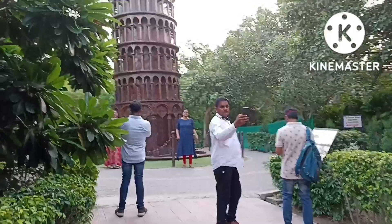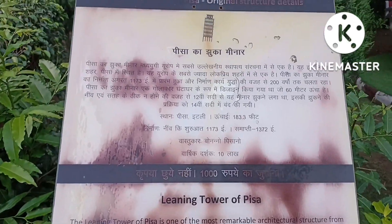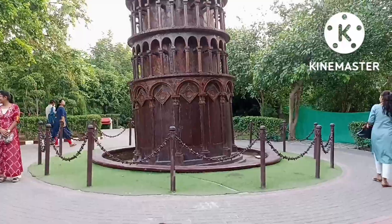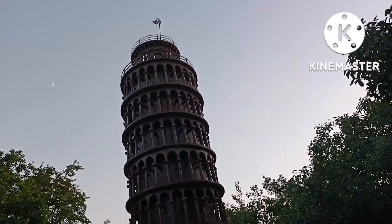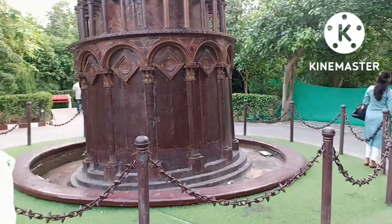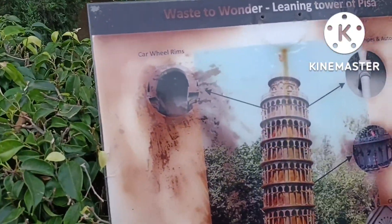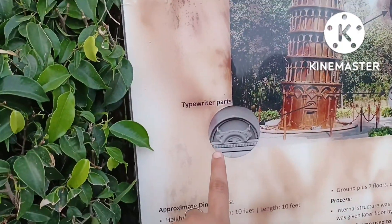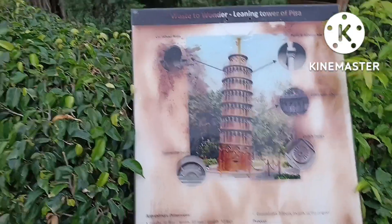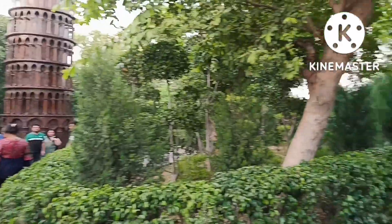Now we are going to show you the Leaning Tower of Pisa — Pisa Ka Jhuka Minar. Let's see it. It's made up of car wheel rims, typewriter parts, clutch plates, cable wire, pipes, and automobile parts. So you can see this is made of waste materials.